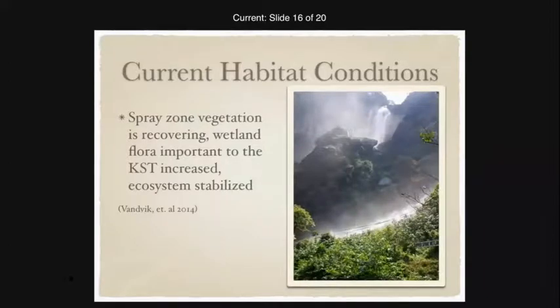Regarding current habitat conditions, a recent article stated that the spray zone vegetation is recovering, the wetland flora important to the Kihansi spray toad has increased, and the ecosystem is stabilized — very good news.